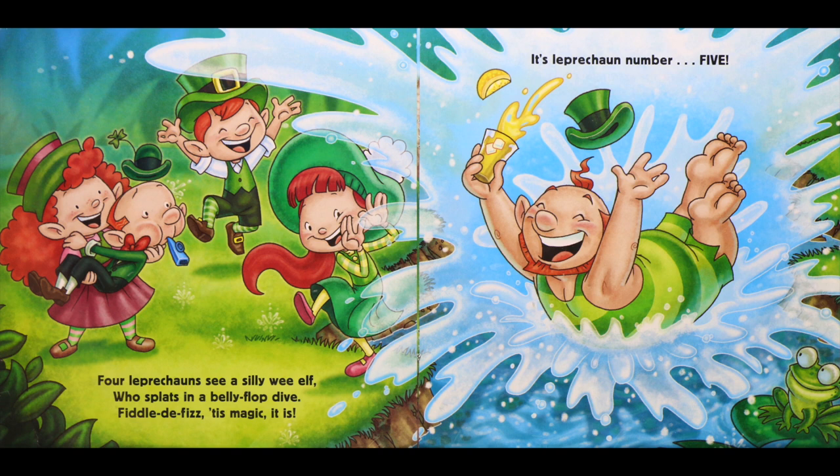Four leprechauns see a silly wee elf who splats in a belly flop dive. Fiddle-de-fizz, tis magic it is — it's leprechaun number five.